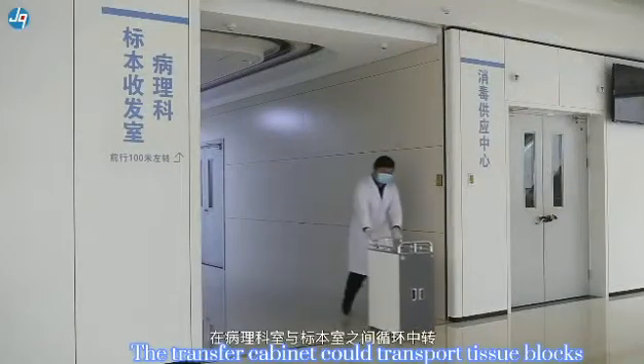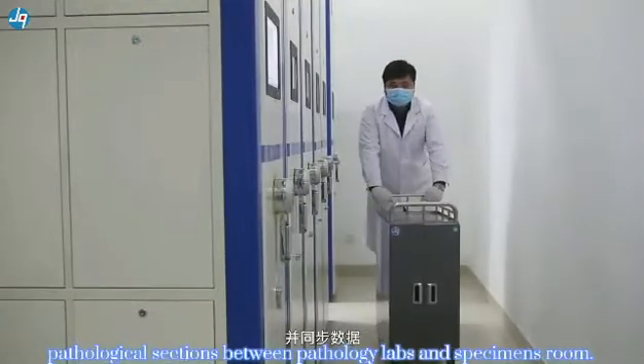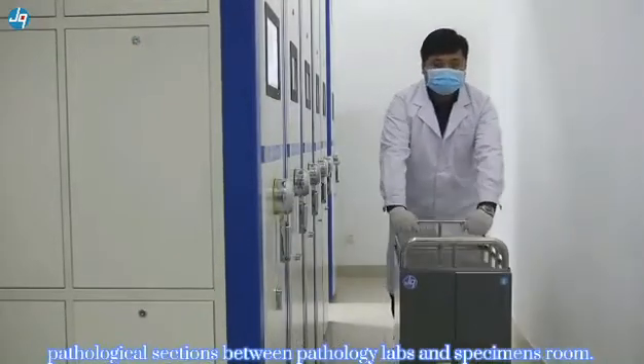Feature 2: The transport cabinet can transport tissue blocks and pathological sections, handling between 5 and 7 pieces at a time.